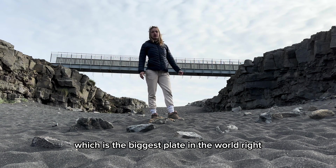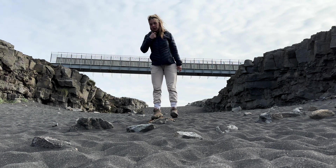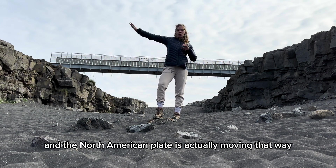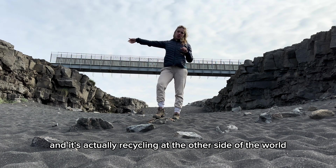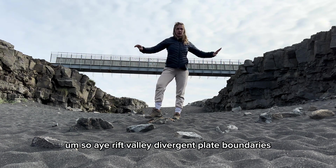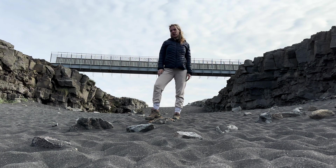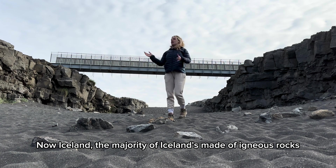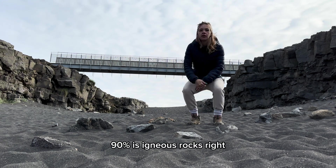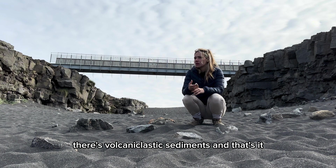On this side of me I've got my Eurasian plate, which is the biggest plate in the world. And on that side I've got my North American plate. We're actually standing in a rift valley - the whole of Iceland is cut by a rift valley. The North American plate is actually moving that way, recycling at the other side of the world under the Eurasian plate again, like the Pacific Ocean. A divergent plate boundary is what it's called in geological terms, and they're both moving away from each other, creating these beautiful rift valleys. The majority of Iceland is made of igneous rocks - 90% is igneous rocks. There are also metamorphic rocks, sedimentary rocks, and volcanic acid sediments.